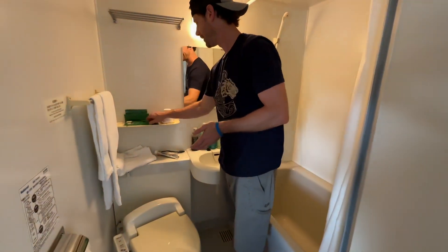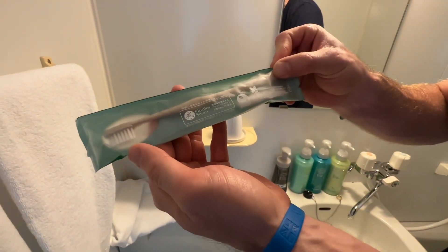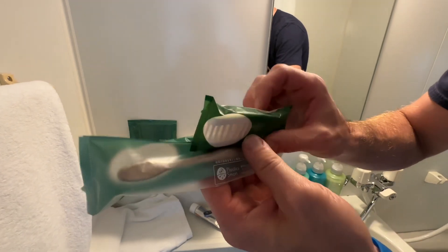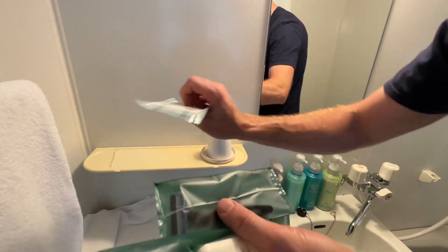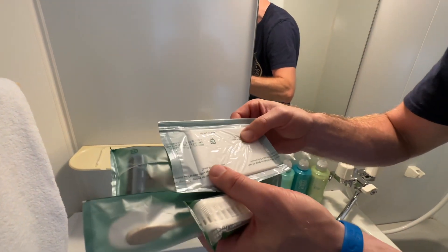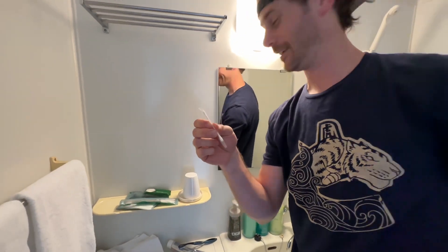Now look at the amenities. We got a toothbrush and toothpaste provided by the hotel. A collapsible cup — is it collapsible? I don't even know, it's like a switchblade. And then you got the shaver. And what is this — like some kind of makeup remover? A sanitary pad? Something. It's better than America. Oh, and a Q-tip. You get one Q-tip — make it count. Sometimes that's all you need.